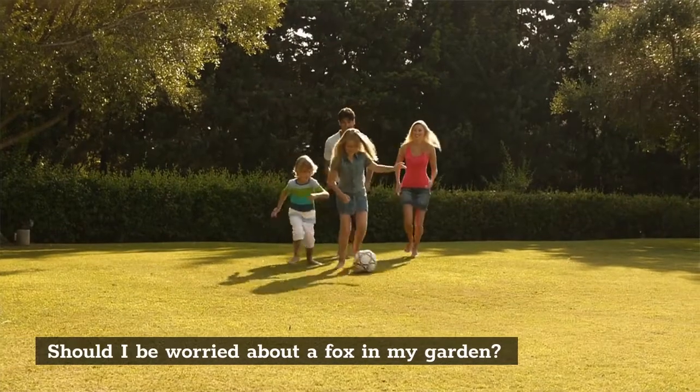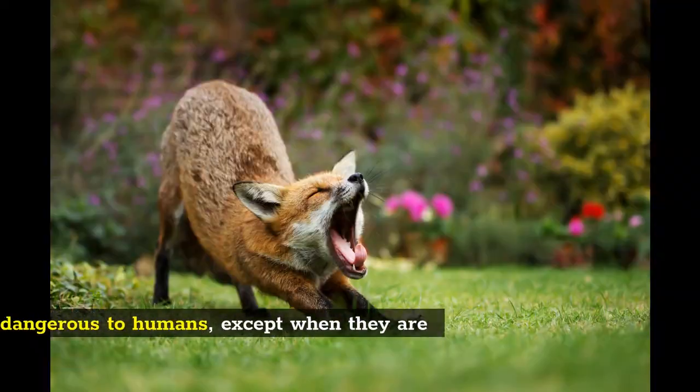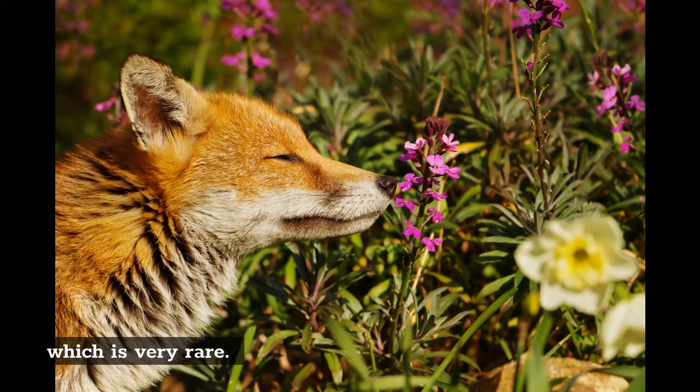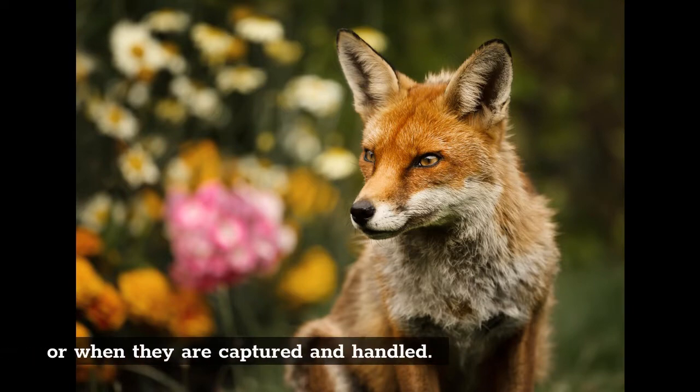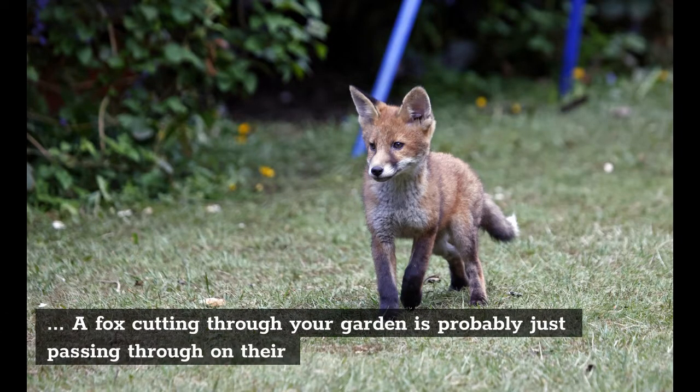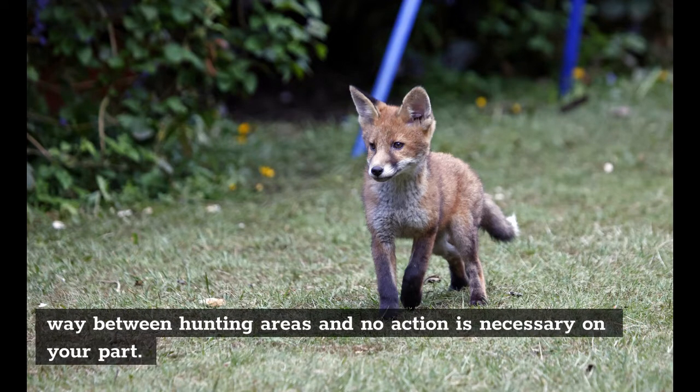Should I be worried about a fox in my garden? Foxes are not dangerous to humans, except when they are rabid, which is very rare, or when they are captured and handled. A fox cutting through your garden is probably just passing through on their way between hunting areas and no action is necessary on your part.